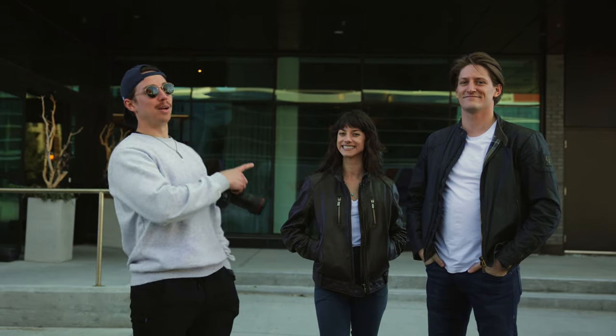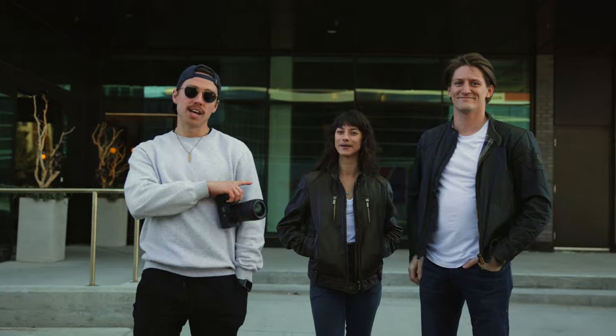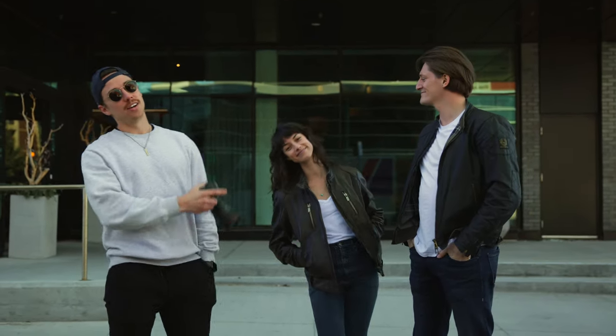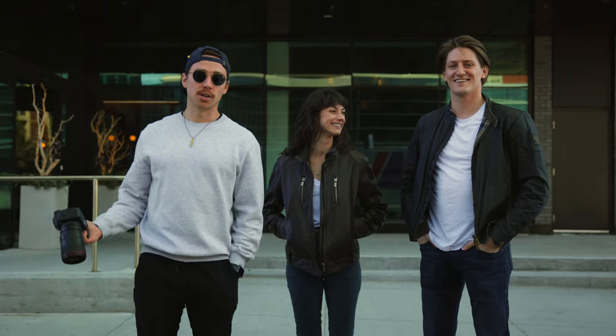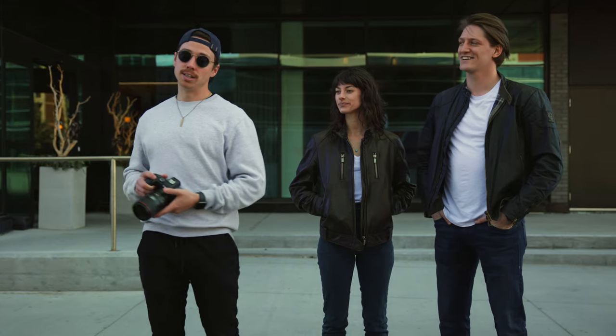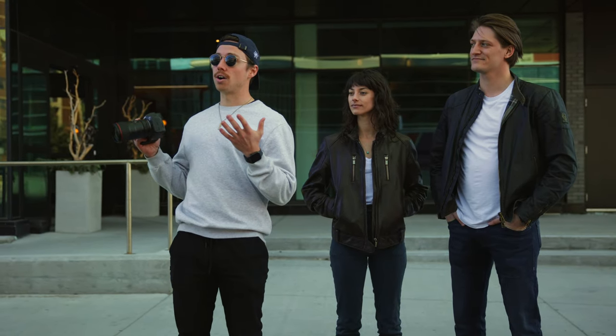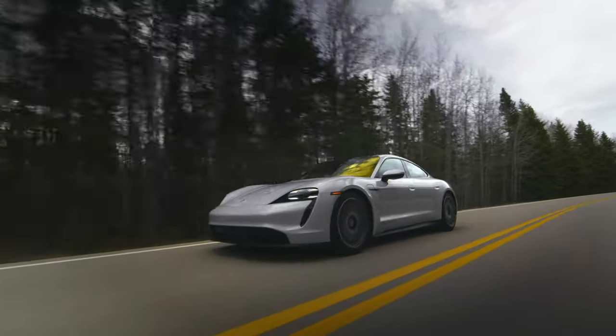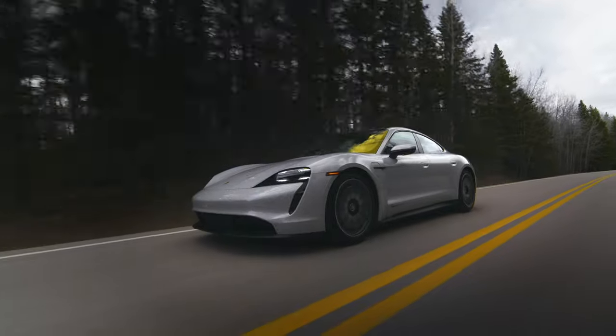Beside me we have Barry, as you guys have probably seen on the channel and on the lives, as well as his beautiful wife B. They are going to be playing our subjects in our commercial today. We're going to start with the two of them basically approaching the vehicle. We really want to highlight that they are in an urban area, and that the contrast of leaving the urban area to the wilderness is the purpose of this commercial.